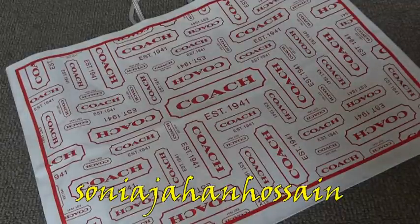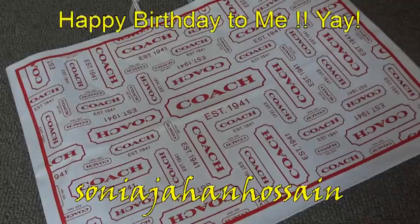Hi guys, it's Sonia. I wanted to show you some of my birthday presents. These are actually from the month of June, my birthday. These are something that my husband got for me. They're by Coach. He got me a purse and a wallet.